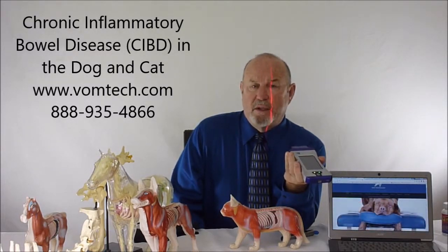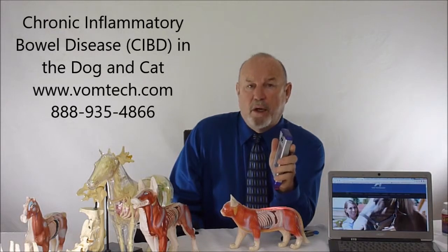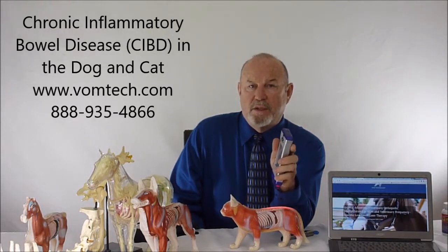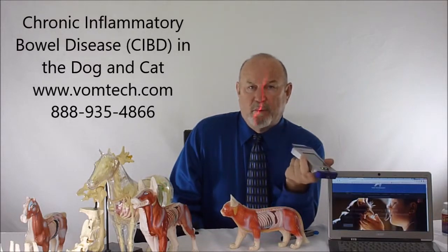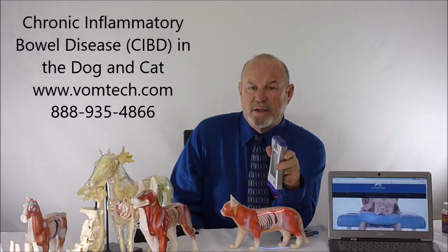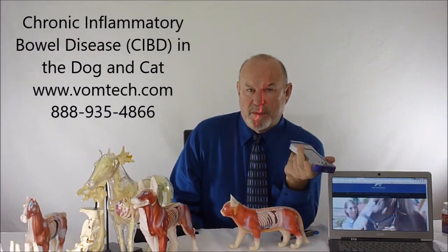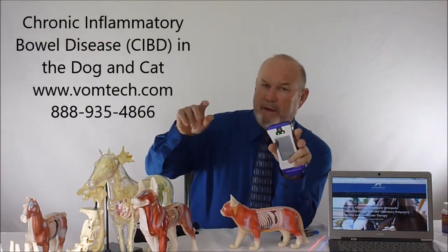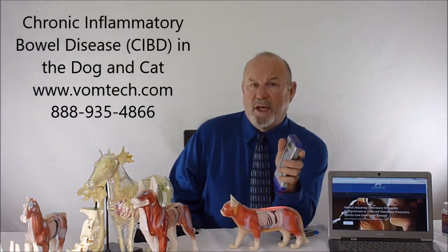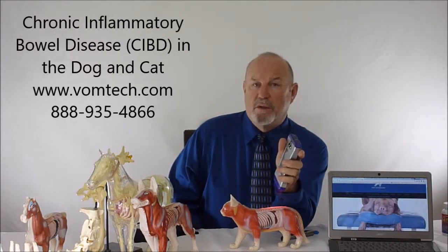This laser light is non-deleterious and produces zero heat. Do not attempt to treat chronic inflammatory bowel disease or immune-mediated conditions using a Class 4 laser — one that requires you to wear protective glasses. If you have to wear glasses, it's the wrong laser; you're using it as a heating device. High-powered veterinary lasers are essentially portable microwave devices. If you microwave a cat's gut with a high-powered laser, you'll get a dead cat, or at best a cat that briefly improves then becomes significantly worse.